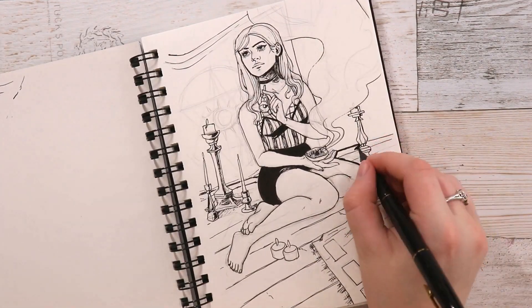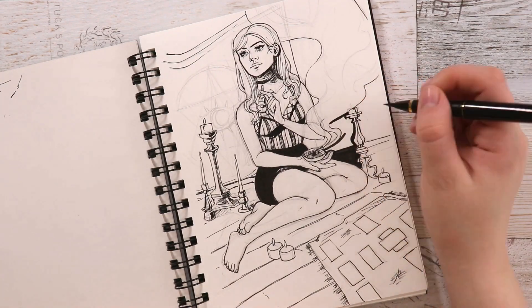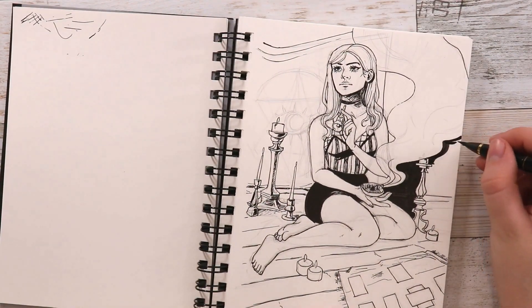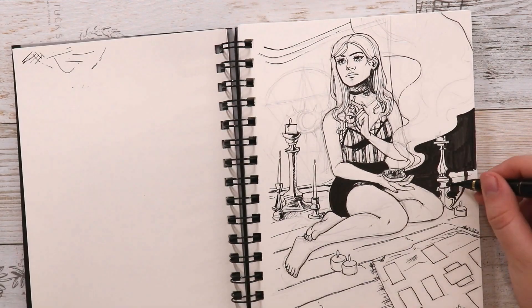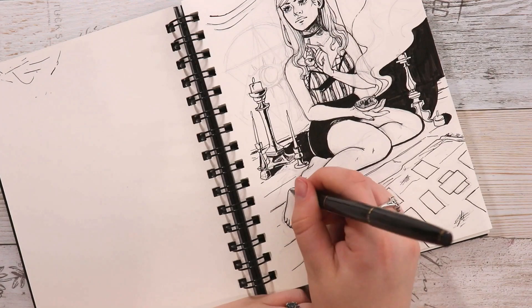I love inking and I haven't done nib or dip pens in a while. Since my desk is at an angle I figured it would be a little difficult, and a fountain pen would be a perfect solution for that.